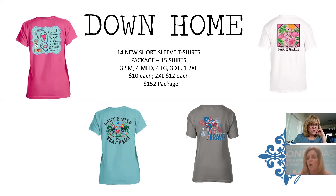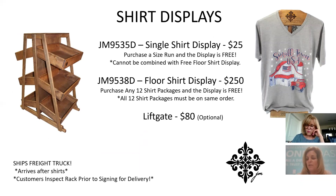Down Home shirts: 14 new short sleeve styles, including a fun flamingo that pairs well with the pineapple sleep pants, and a nurse shirt from customer requests. Down Home tank tops have been discontinued for now as they weren't selling as well as desired — old styles remain in stock but no new styles were added for Down Home tanks.